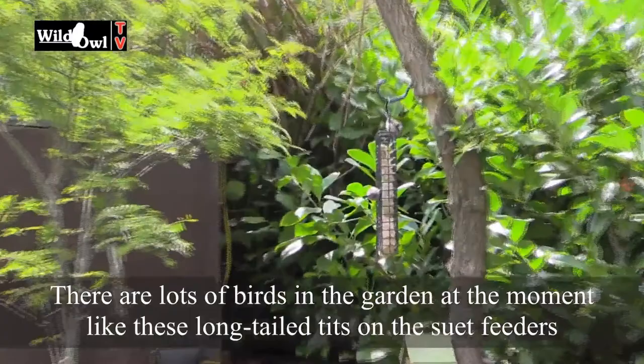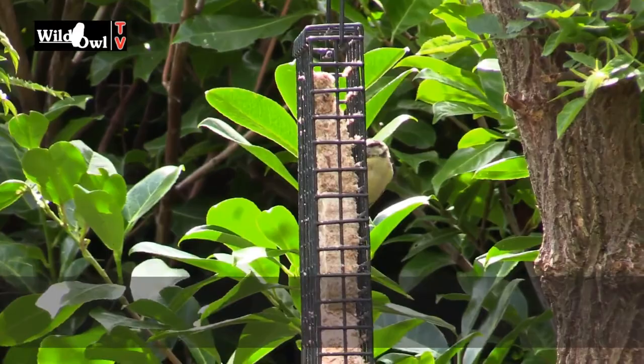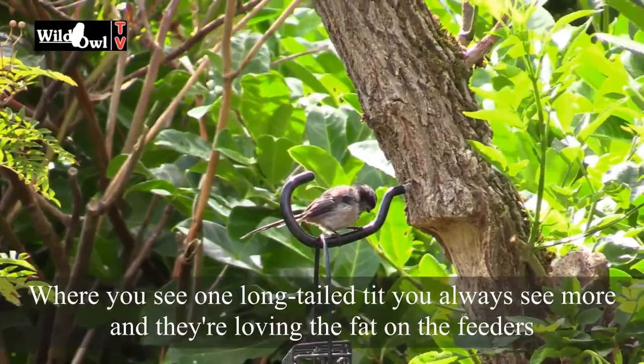Let's just zoom in here on the feeder. What do we got here? We've got long-tailed tits on the suet on the feeder. That's a blue tit there by the look of it, but there's a little crowd of long-tailed tits. Of course, long-tailed tits — where you see one you always see more — and they're loving the fat on the feeders.